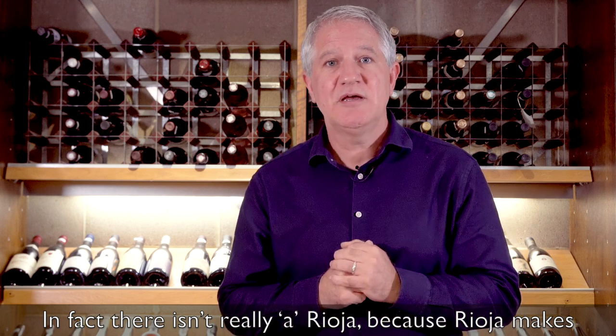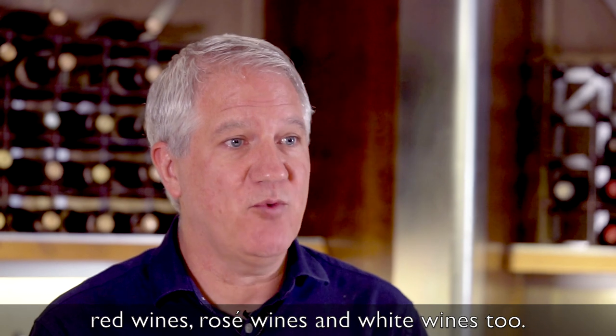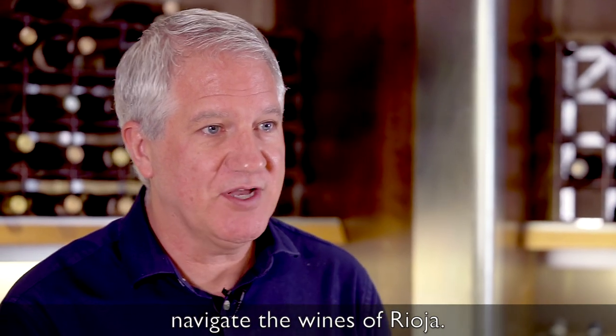There isn't really a single Rioja because Rioja makes red wines, rosé wines, and white wines too. I'm going to share my top tips to really help you navigate the wines of Rioja.